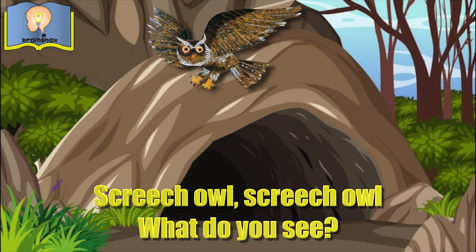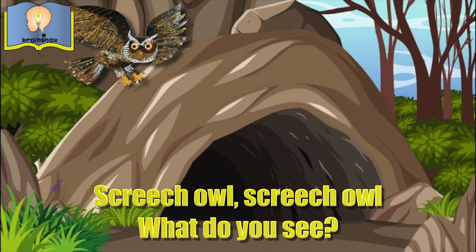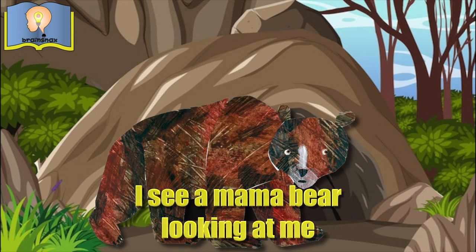Screech owl, screech owl, what do you see? I see a mama bear looking at me.